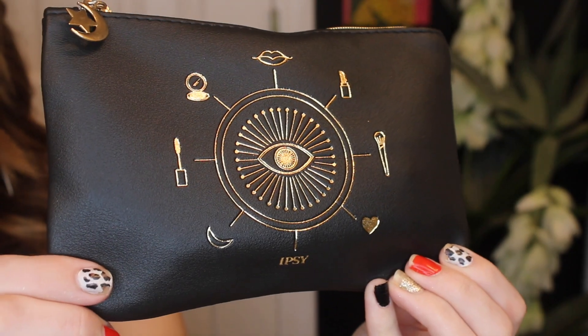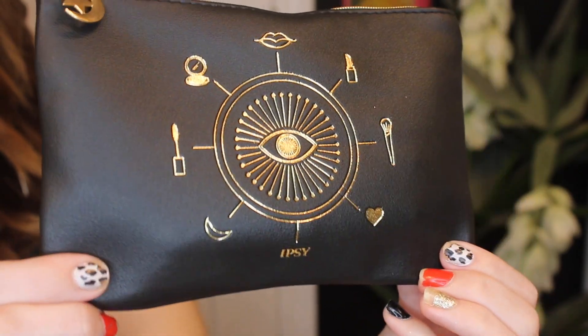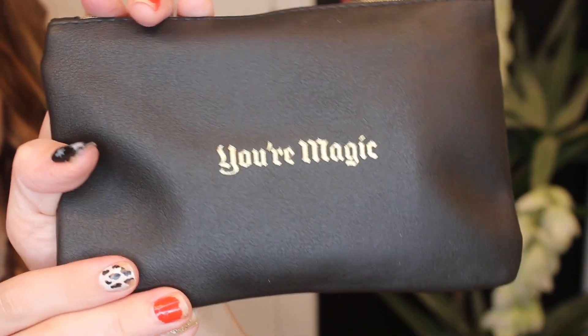This is a Luxie 640 Pro Precision Tapered Brush — very, very soft. I love the periwinkle blue color on the handle. Luxie brushes are honestly just some of the top tier brushes — I have a couple of them. A plus! And here we have the Ipsy Glam Bag. I love this month's bag — on the zipper there's a little moon and a star, and on the back it says 'Your Magic.' I love the gold detailing. It's definitely a spooky October vibe. This is probably one of my favorite bags I've gotten from Ipsy Glam Bag. It's so cute.